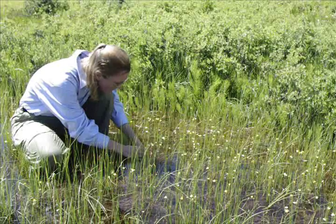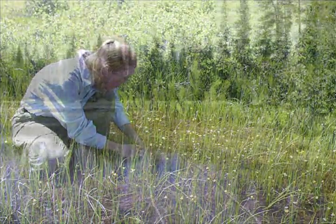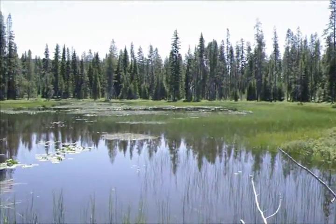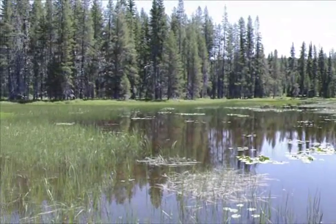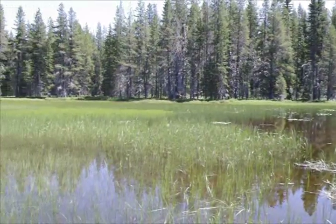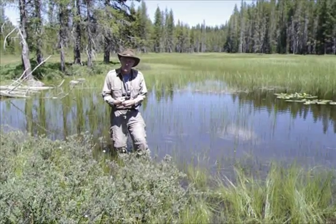Just spectacular. All these yellow flowers are Utricularia.